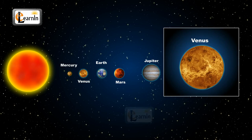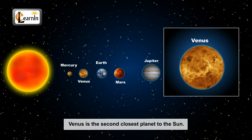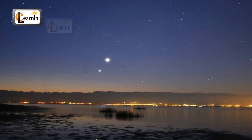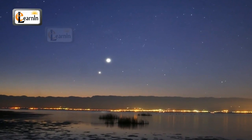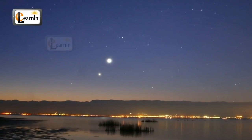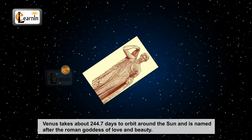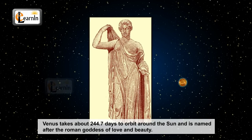Venus is the second closest planet to the sun. Did you know that Venus is called the morning and evening star? The reason for this is that Venus is visible in the morning and evening as the brightest star from Earth. Venus takes about 244.7 days to orbit around the sun and it is named after the Roman goddess of love and beauty.